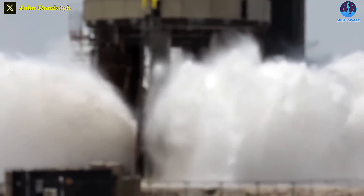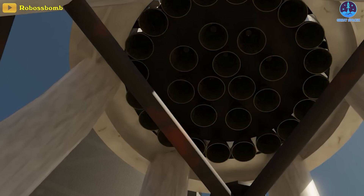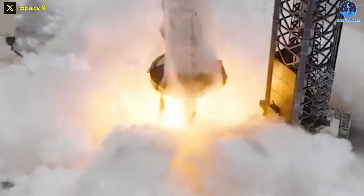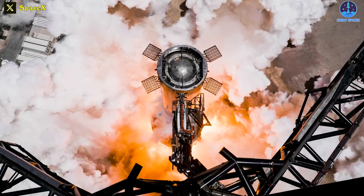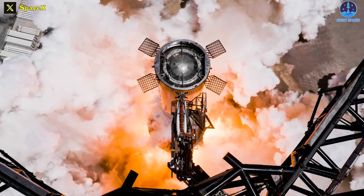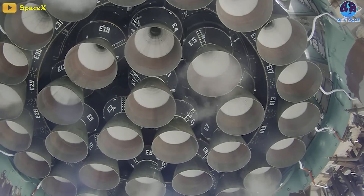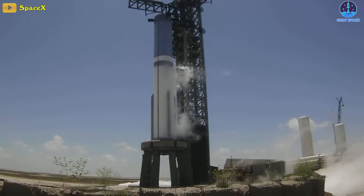SpaceX tested the new and upgraded deluge system earlier this month, but no engines were fired at that time. The true test of the deluge system could only be performed when the booster engines were thrusting heat downwards — and this finally happened. SpaceX performed a static fire test on its Starship Super Heavy Booster 9 rocket last Sunday, with all 33 engines installed on Booster 9, or B9 for short.